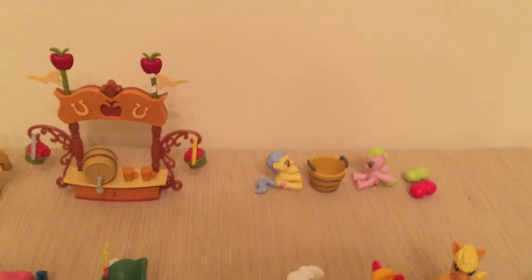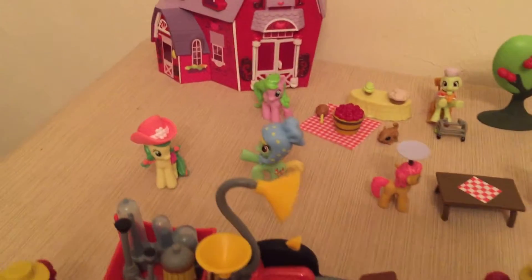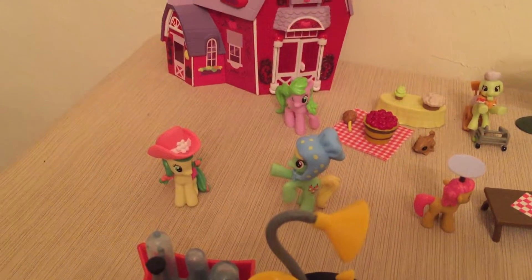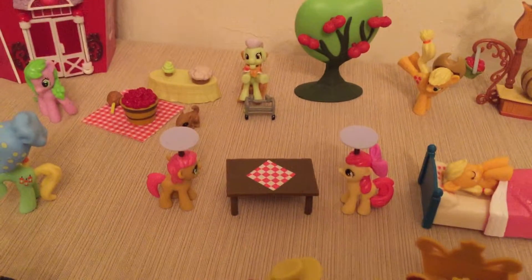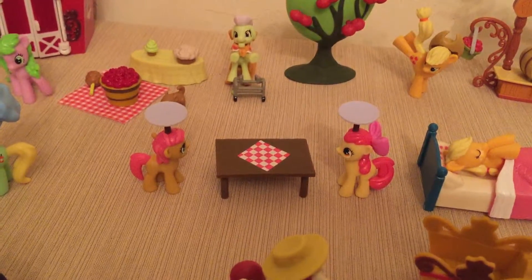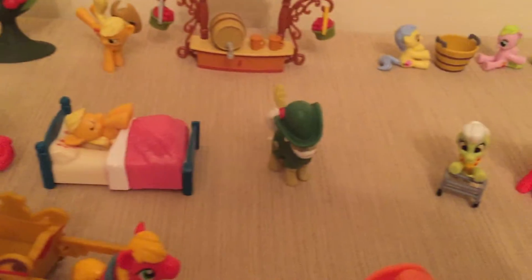This is Apple Forna and Candy Caramel too. This is Apple Munchies and Apple Fritter. Apple Bloom and Sweetie Baths. Sleeping Applejack. Apple Strudel.